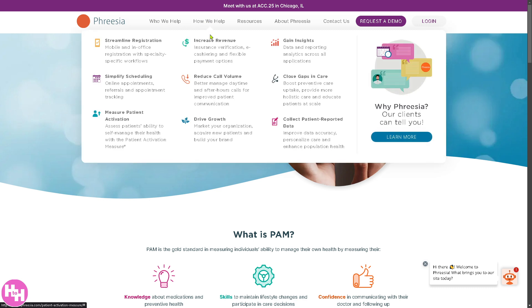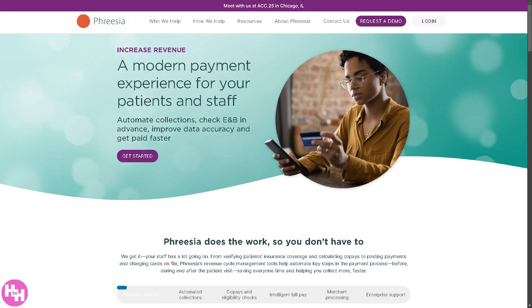The 'Increase Revenue' section basically optimizes payments and reimbursements. You have digital copay collection at check-in, automated billing reminders for outstanding balances, and payment plans for patient affordability. In the long run, it reduces unpaid bills and improves cash flow for you.